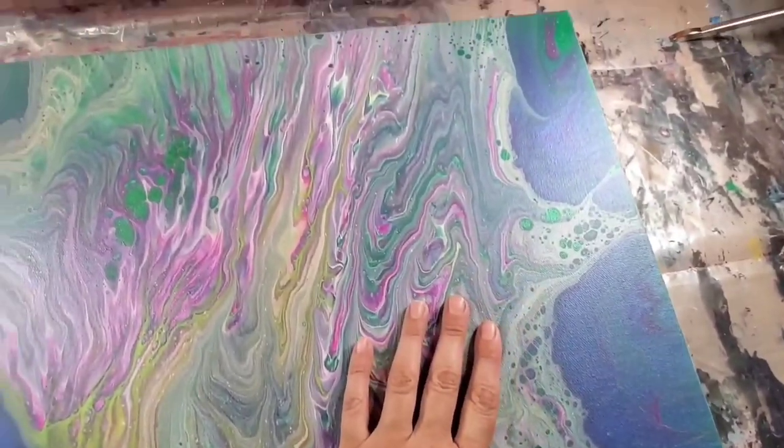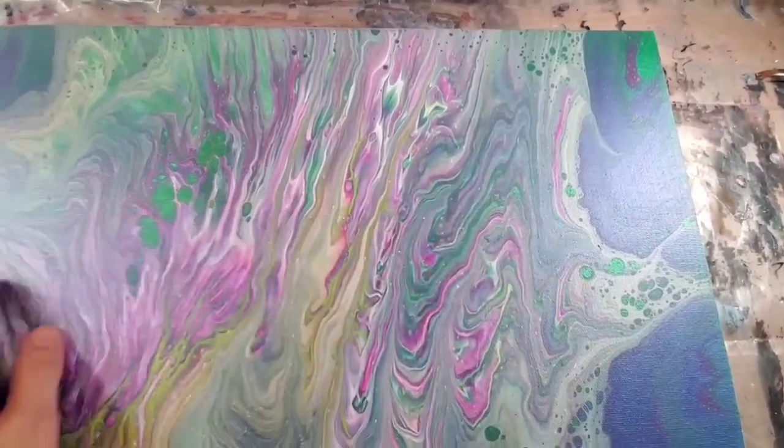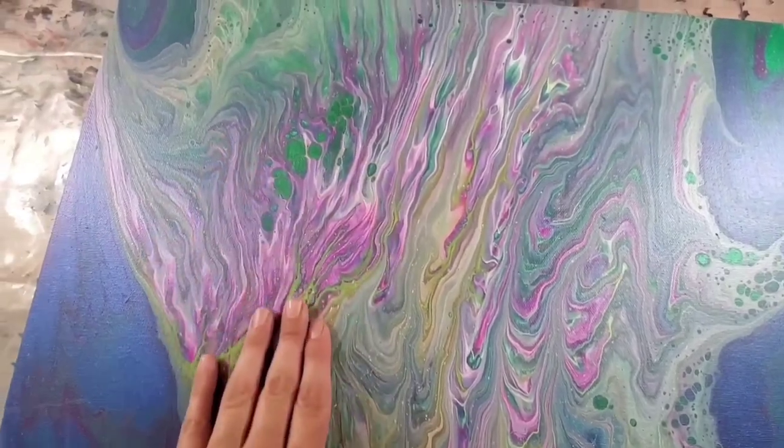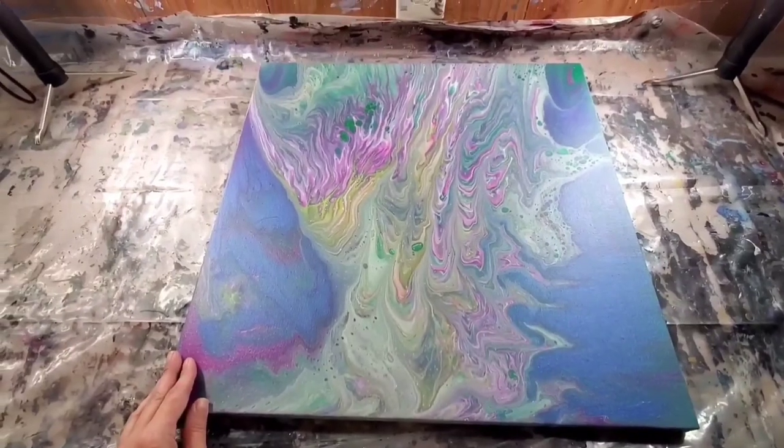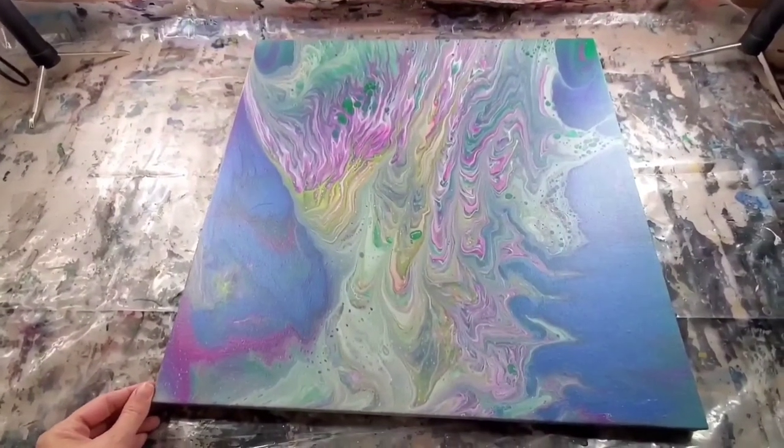There's also some lacing in there. I think my white got a little bit thinner, but I'm not mad at it — I love lace. It's just very hard for me to do intentionally; it always seems to happen by accident. But happy accidents, I guess.